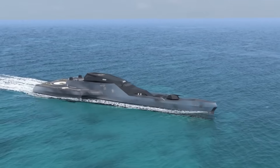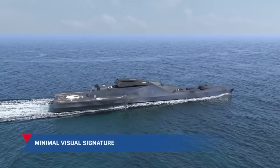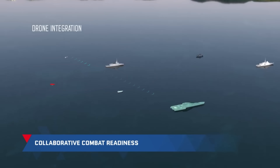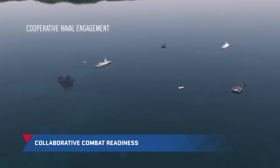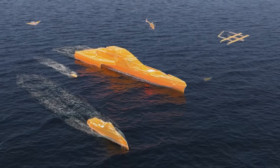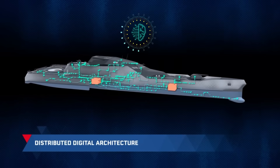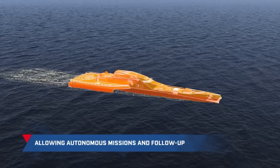Up to 120 crew members can be accommodated, and it can deploy a variety of weaponry and drones. Green energy, waste management, and the circular economy are just a few of the 20 environmentally friendly technologies it employs, all with the goal of halving its environmental effect compared to conventional frigates. Since it is still in its conceptualization phase and not for sale, its price has not been revealed, though some sources predict a price tag of around $1 billion.